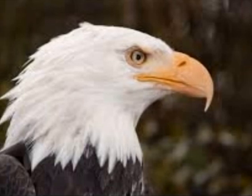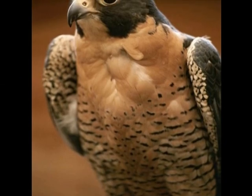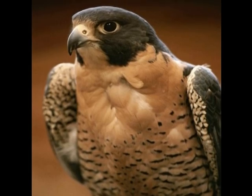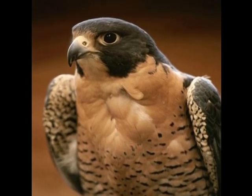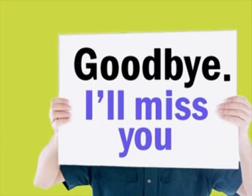This is a bonus picture of one of the bald eagles. I hope you like it very much. Here's a bonus picture of a peregrine falcon. I hope you like it. And here's a fact: the peregrine falcon's dive can go up to 240 miles per hour. Goodbye. I hope you like my Connecticut Wildlife Project.